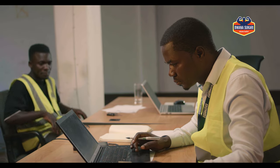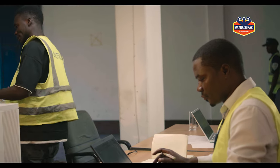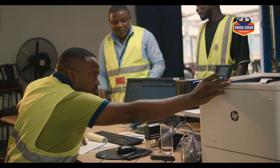A picking slip is issued to the tally clerk to arrange for loading.